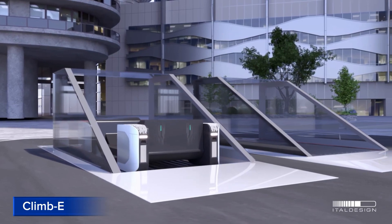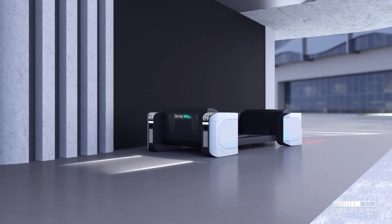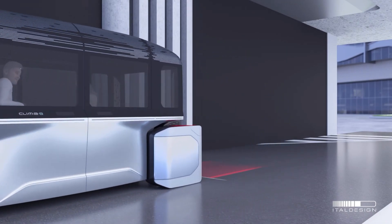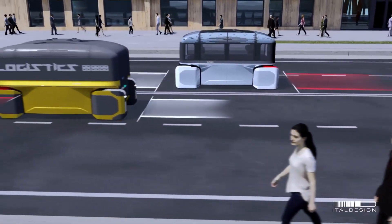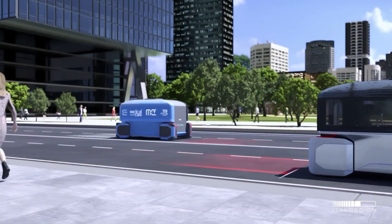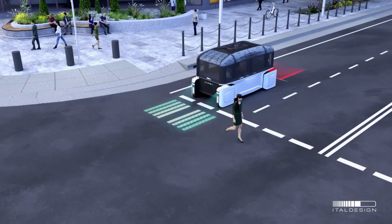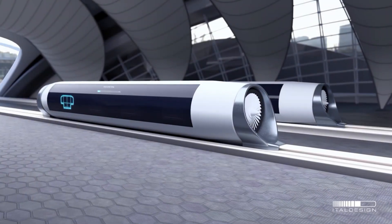CLIM-E. CLIM-E is an innovative autonomous transportation concept designed by Ital Design, Schindler, and the Polytechnic University of Turin. This futuristic vehicle features a modular design, allowing it to be used for various purposes such as personal transportation, medical services, and hospitality services. The passenger compartment can be detached from the electric drive-in platform, making it a versatile and flexible mode of transport. CLIM-E requires new infrastructure, including elevators and lifts, to move the modules around, making it a comprehensive transportation solution.